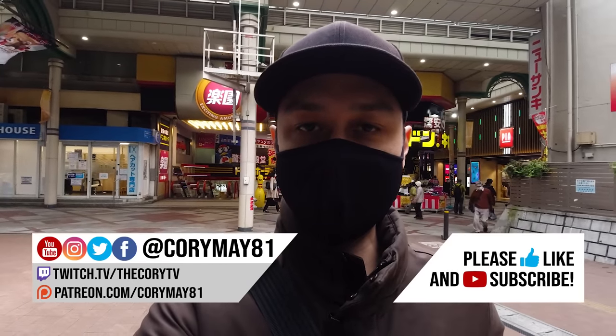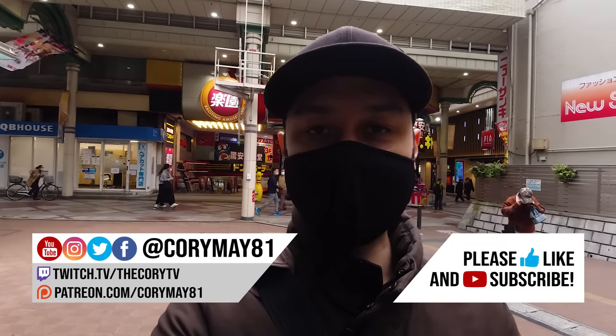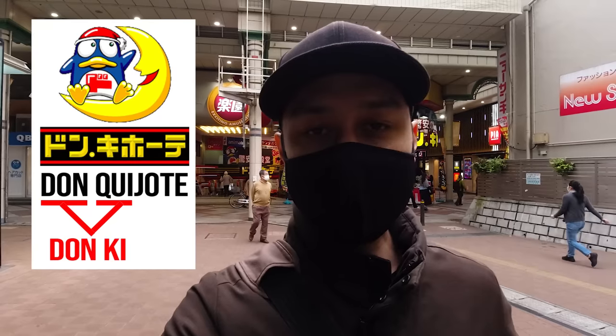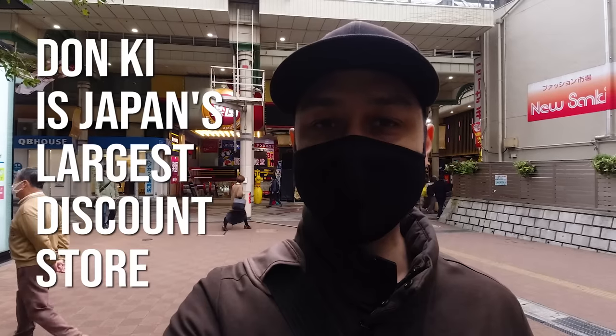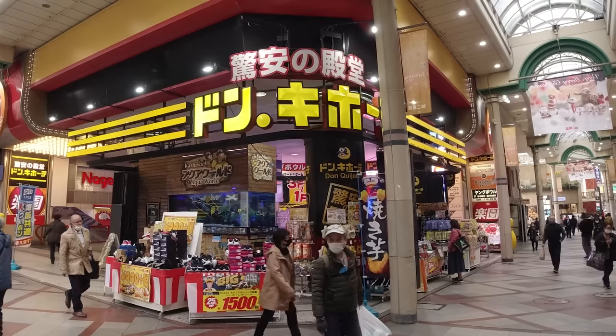Hey, good afternoon everybody, welcome to the video, welcome to the channel. My name is Corey and today we are in Kashiwa City in Chiba Prefecture. We're going to visit Donki — that's the Japanese way people say Don Quijote. It's a big store that sells everything from groceries and snacks to souvenirs, home goods, kitchen supplies, bicycles — all kinds of stuff. There's even an adult section in there.